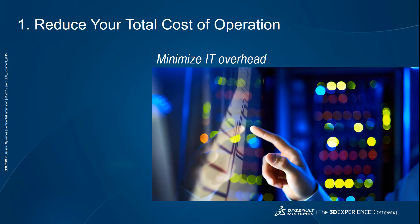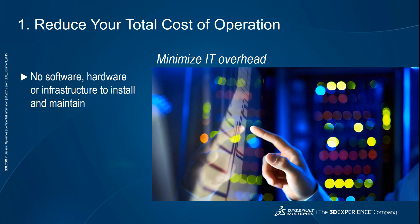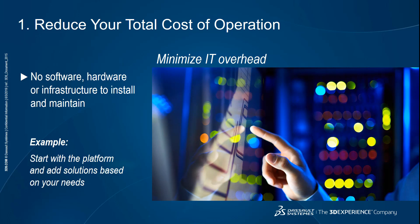The first advantage of cloud platforms is reducing your total cost of ownership. Because the platform is in the cloud, you don't need to install or maintain software, hardware, or any infrastructure for your applications. This means you can minimize IT overhead and lower both your upfront and ongoing costs, lowering barriers to entry and letting you access the technology you need when you need it. For example, the 3DEXPERIENCE platform enables you to start with basic capabilities such as creating your own dashboards and social communities, and you can expand your tools exactly as your business needs dictate — adding solutions such as advanced simulation, data, project and lifecycle management, manufacturing, and more.